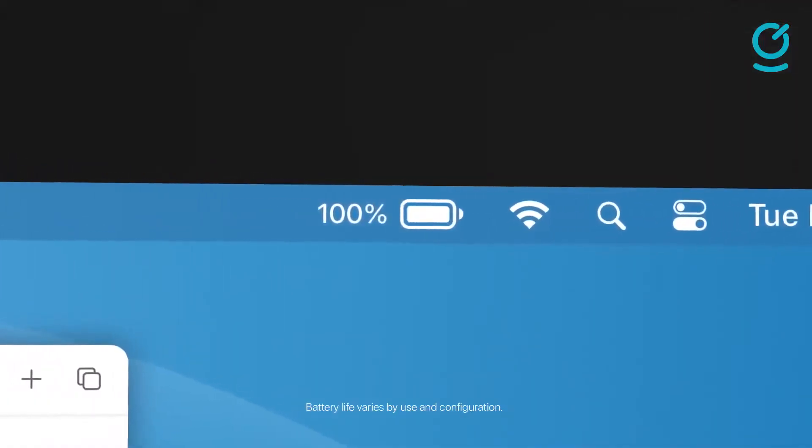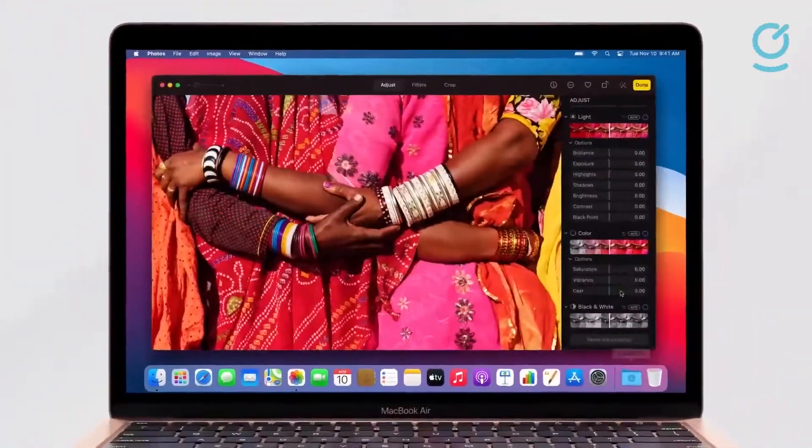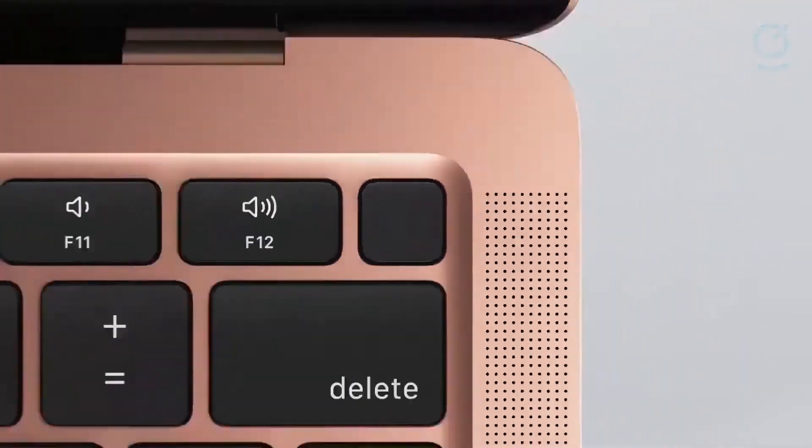However, if you are going to be using this for lightweight editing purposes as well as the usual admin work required to grow your business, and you need an easy-to-use laptop, this option is ideal and perhaps the cheapest for you.